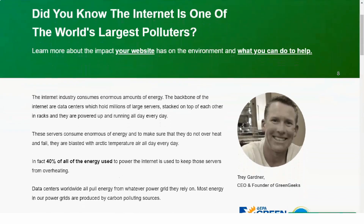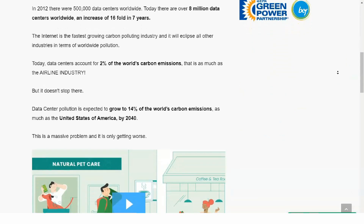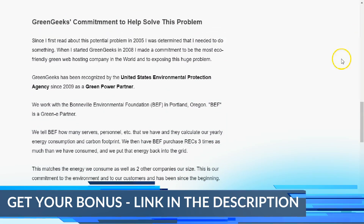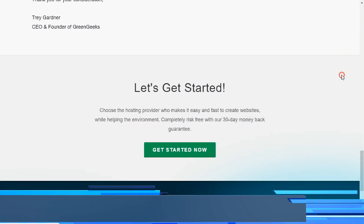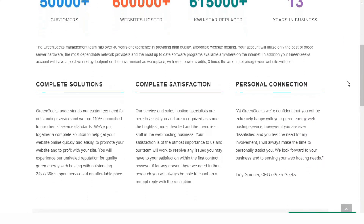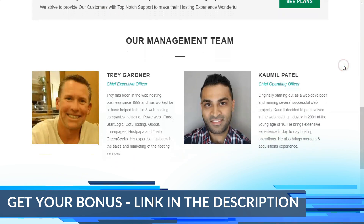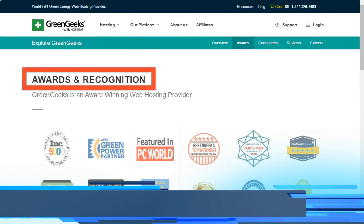If you're looking for a web host that will grow with your business, GreenGeeks fits the bill. They offer scalable Linux-based hosting solutions at different price points, allowing you to upgrade server resources if your website outgrows the initial plan. The most affordable shared hosting plan offers 50GB storage, 50 email accounts, unmetered bandwidth, free SSL, free CDN, and one year of free domain registration. Upgrading to the Pro or Premium plan provides unlimited storage, unlimited email accounts, and faster performance.